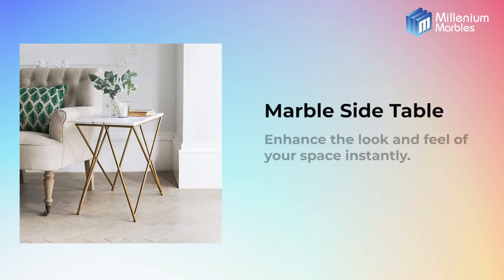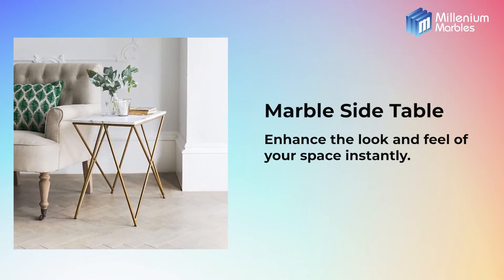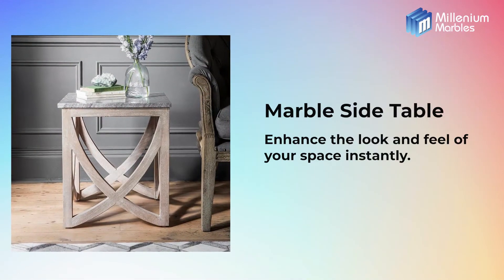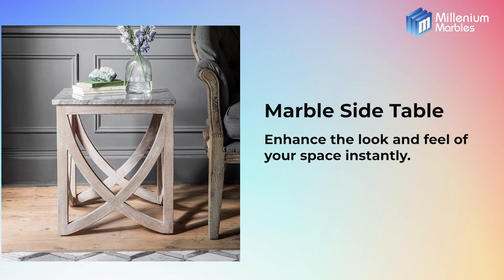Marble side table. These side tables will enhance the look and feel of your space instantly. They can be used at the sides of your sofa, cushions or bedside.